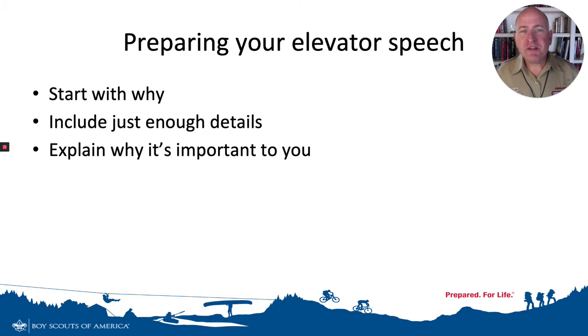A couple of tips for putting together an elevator speech, whether it's for your project or another effort. First, start with why. People who want to help you want to understand why they're going to help you, not just what you're going to do. I'll give you an example in just a moment.